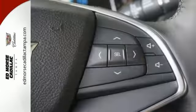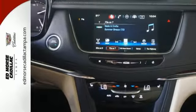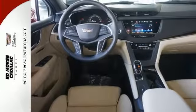It features a push-button start, as well as steering wheel controls. Add to that the heated seats, climate control, and many other top-shelf amenities, and you'll have yourself an attractive vehicle looking for a new home.